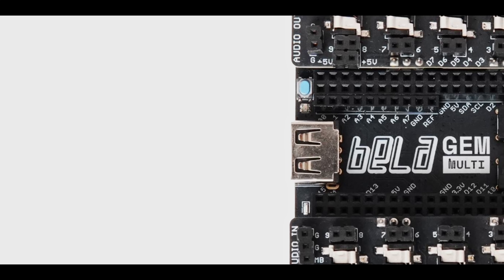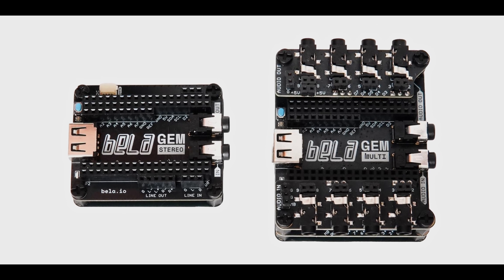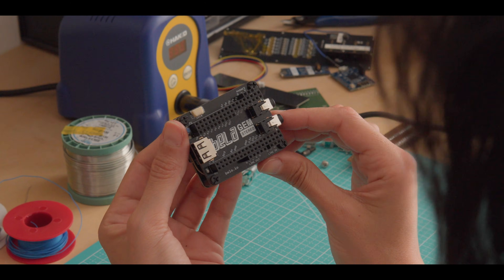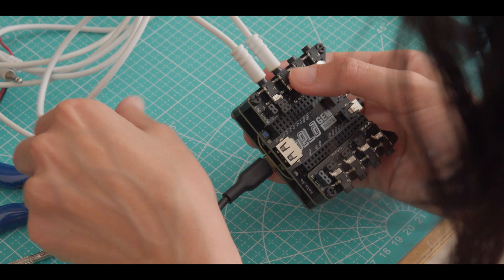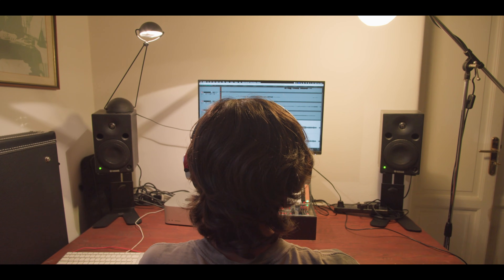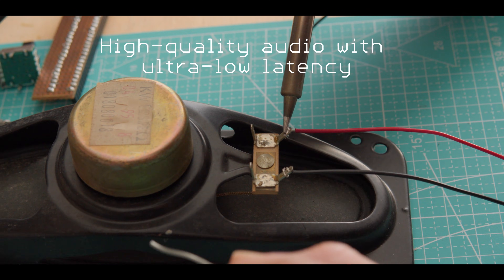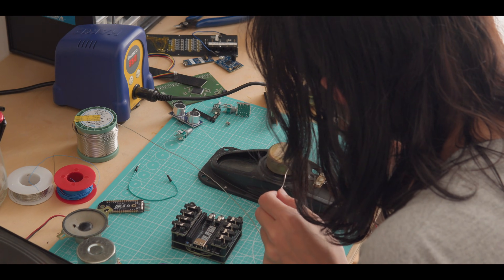Bellagem. Meet the next generation of embedded audio. Bellagem is our open-source embedded system for creating innovative interactive audio projects with minimal setup. Designed for musicians, artists, makers and developers, Bellagem delivers high-quality, ultra-low latency audio in a compact hackable platform.